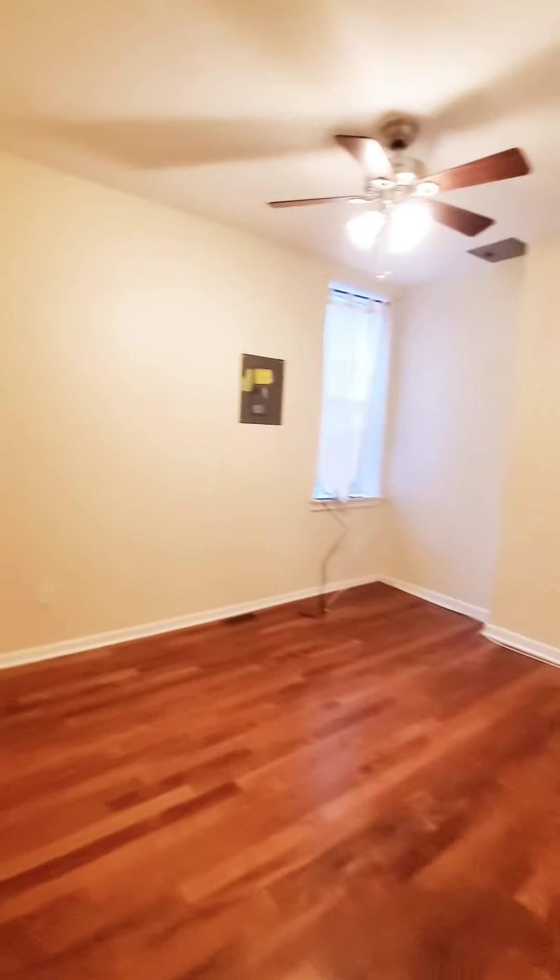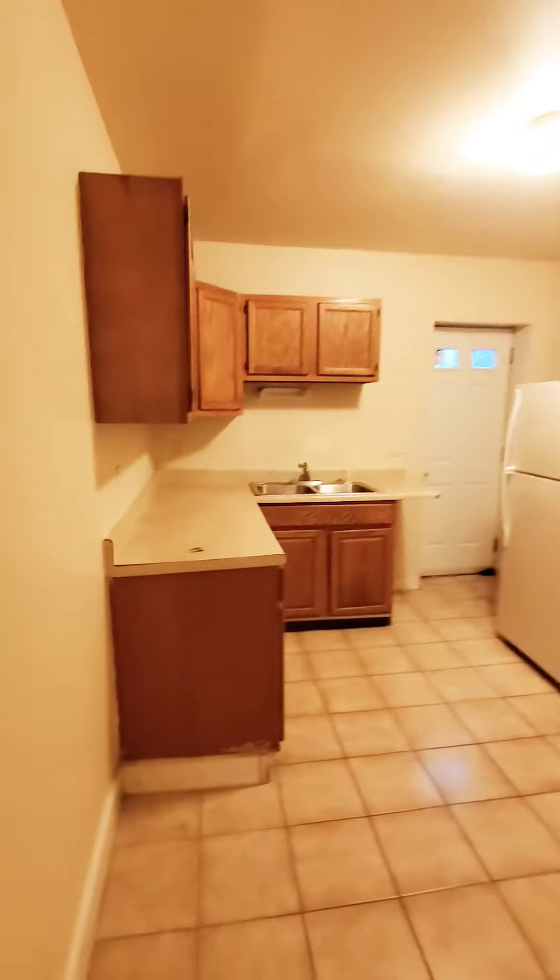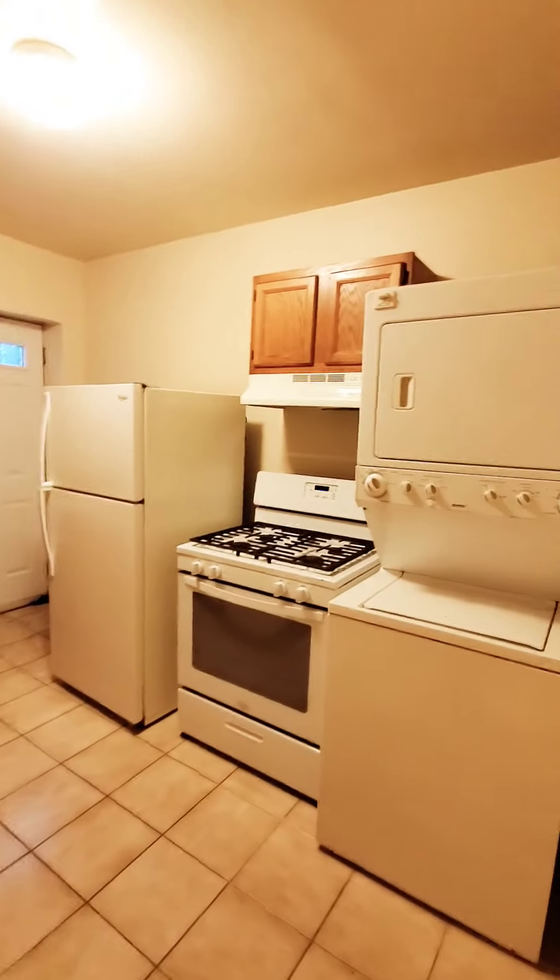You have security bars on the windows as well. So this is on the first level if you're worrying about safety. And here's the kitchen — washer and dryer included.